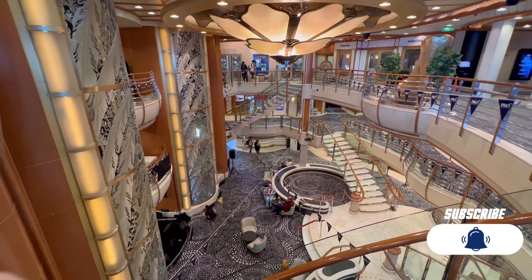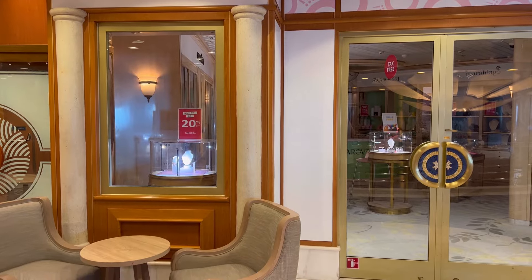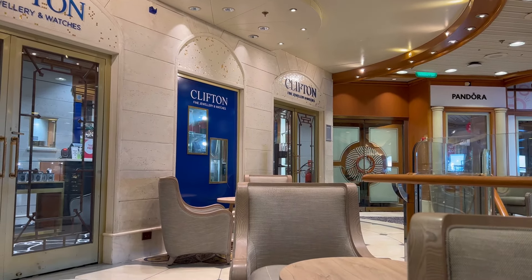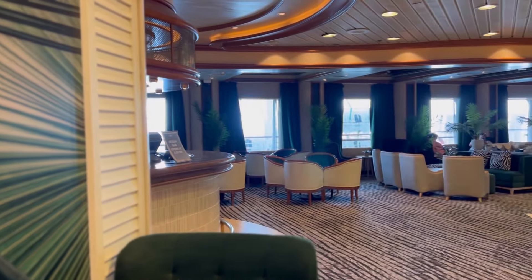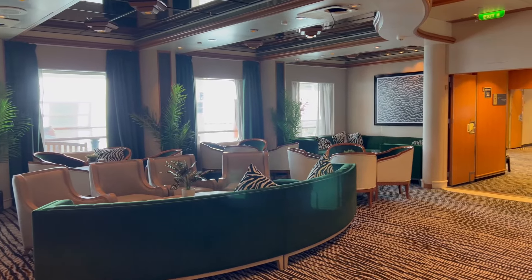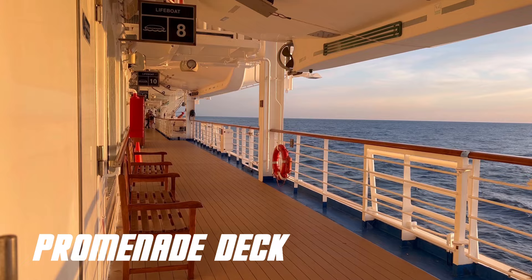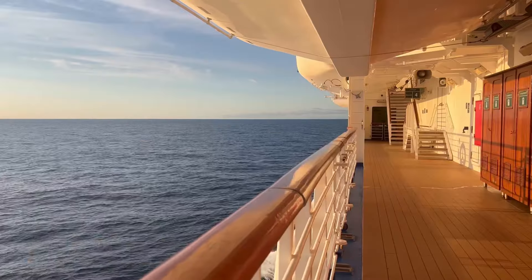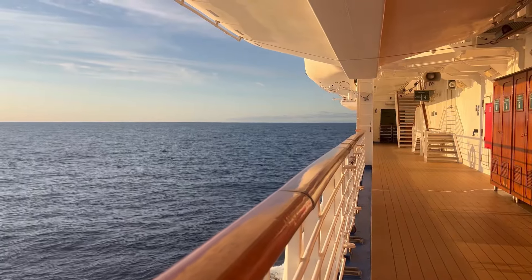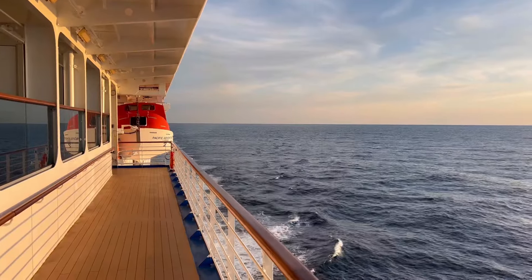On deck 7 of the Atrium, you will find a variety of retail options, which even includes a Pandora Charm store. There's also the beautifully decorated Ocean Bar, which leads to an expansive promenade spanning the length of the entire ship. Deck 7 will also lead you to one of my favourite features of the Adventure — her huge promenade deck that encompasses the entire ship's circumference. A promenade deck like this one is becoming a rarity these days, so I really appreciate the fact that Pacific Adventure has her very own beautiful wraparound promenade.